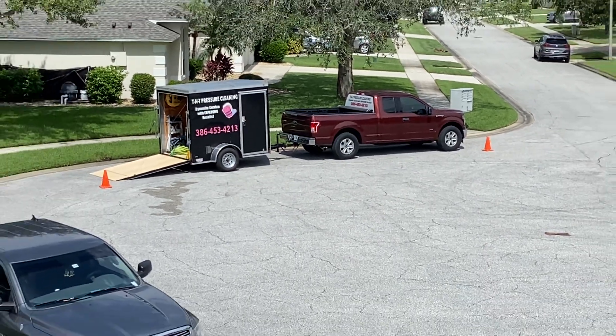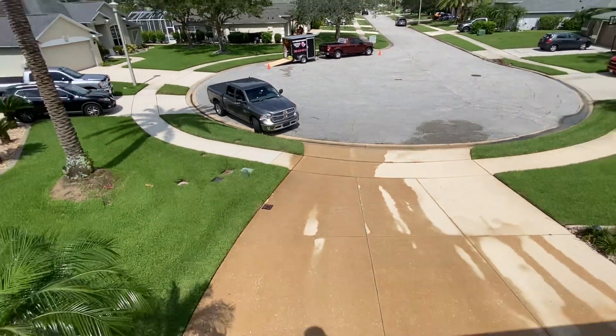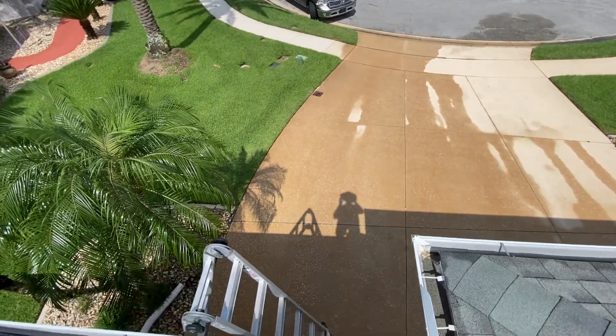Good afternoon, guys. Trevor Thompson, TNT Pressure Cleaning — Dynamite Service with explosive results.